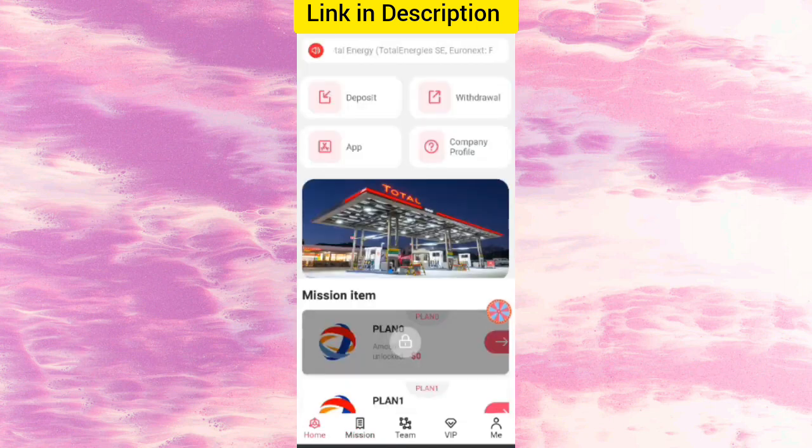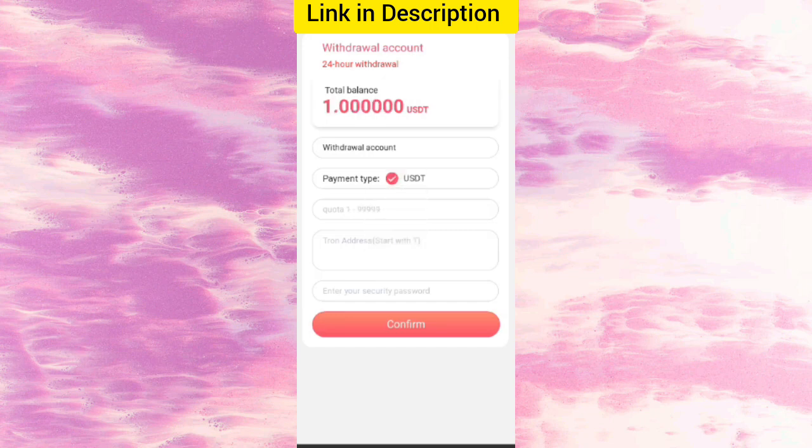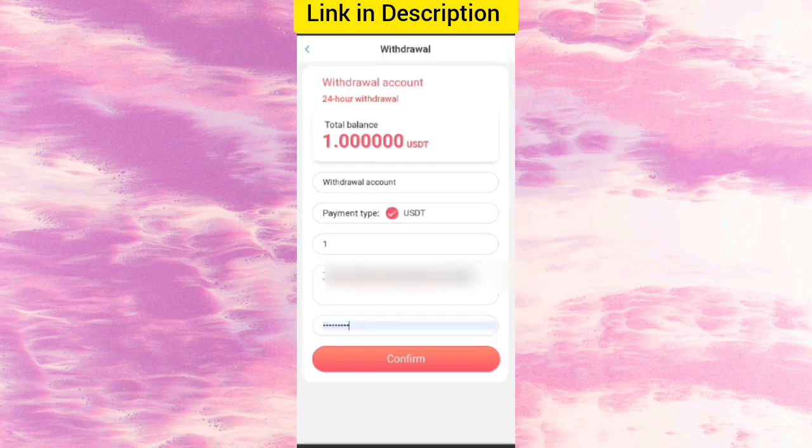Click on home, then click on withdrawal. You will see your address on the withdrawal page — one dollar is available for withdrawal. Enter your amount, enter your address, enter your security password, fill in the details, and click confirm.